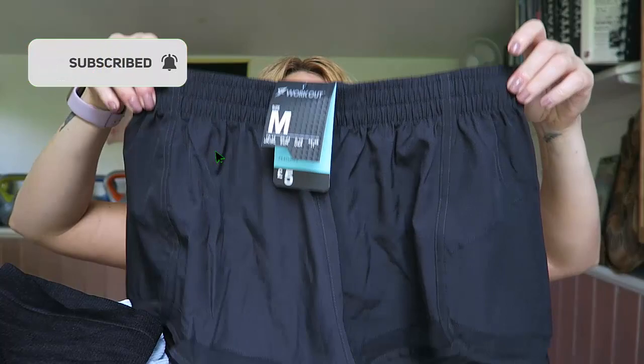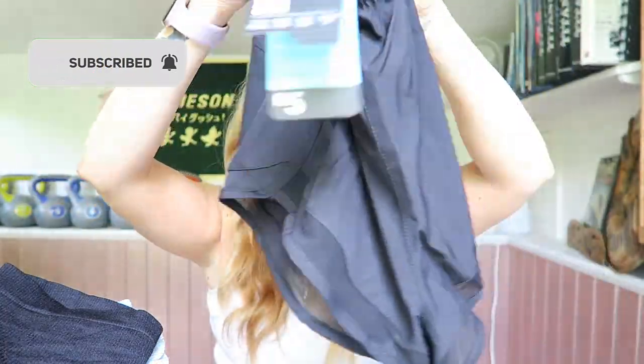Then I got these workout shorts. I'd been looking for the black pair in a lot of Primarks and just couldn't find them, so I got them in orange and mint, and a black pair, in a medium. They're a fiver and I thought they were really good for that price.